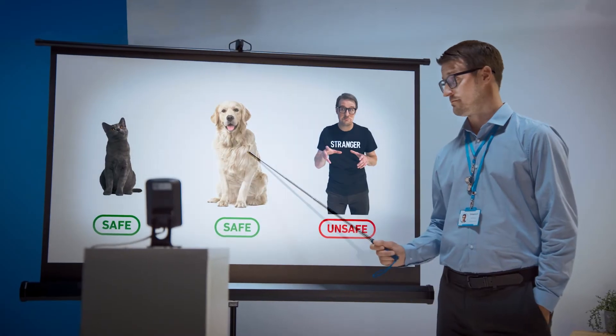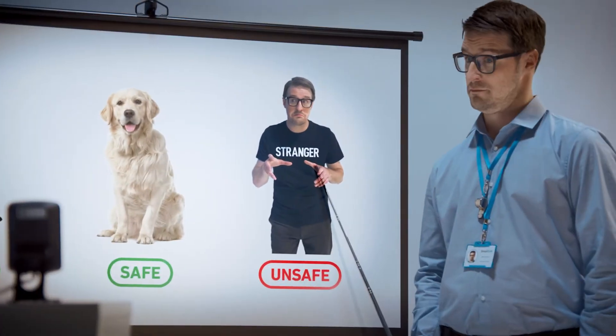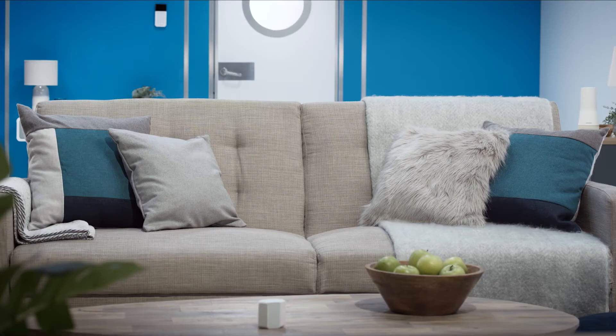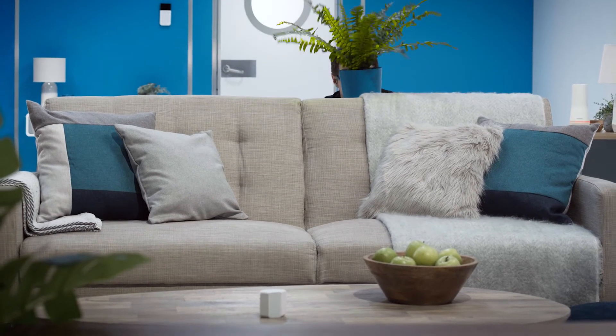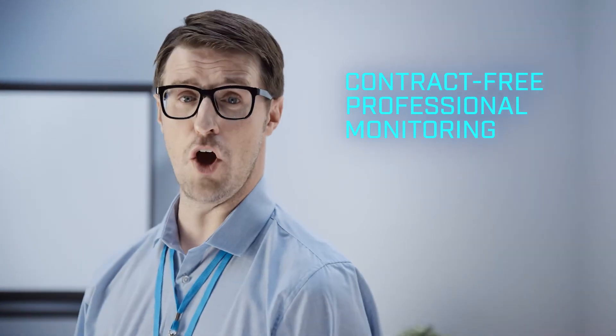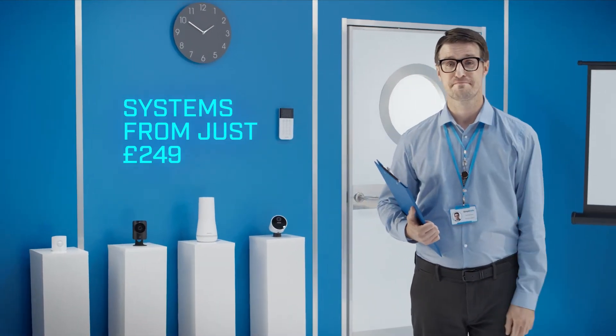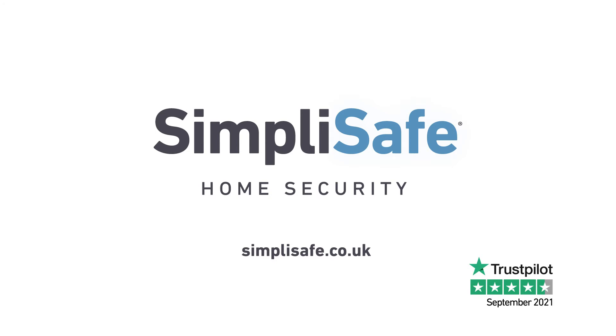SimpliSafe security systems start at just $249. They're so easy to set up, you could do it yourself in under an hour. And from $12.99 a month, you can get professional monitoring from a security expert with no contracts. So let our family look out for yours. Head to simplisafe.co.uk and put together your perfect system today.